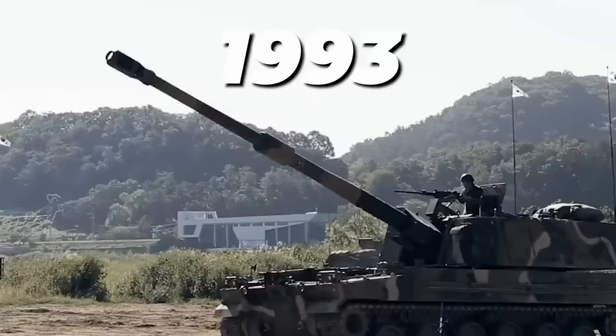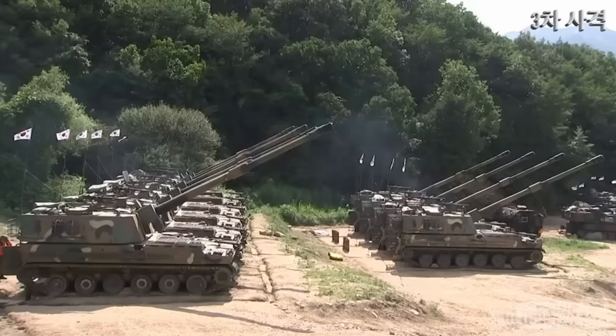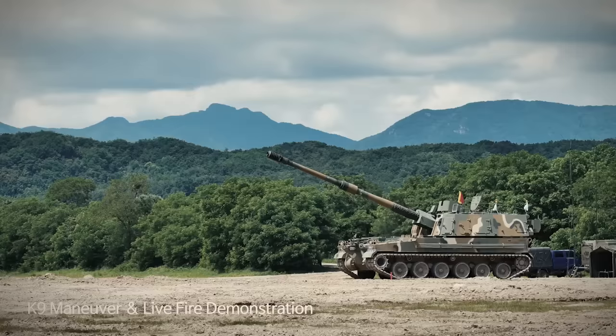In 1993, the system was designed to be able to outrange any future North Korean artillery system, with a maximum effective range of 25 miles or 40 kilometers with standard ammunition, and up to 31 miles or 50 kilometers with special extended-range munitions. However, it had issues overcoming a 45% localization range.